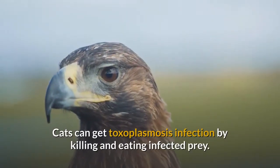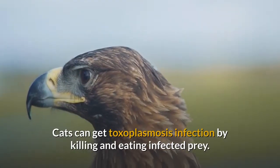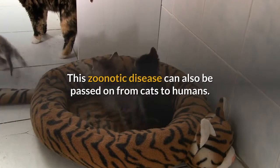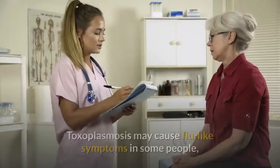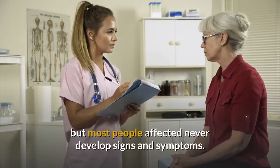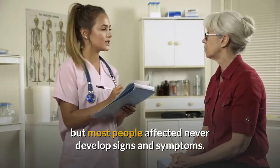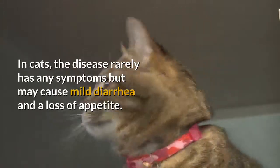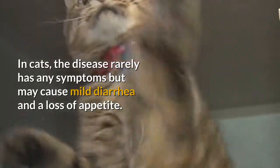Cats can get Toxoplasmosis infection by killing and eating infected prey. This zoonotic disease can also be passed on from cats to humans. Toxoplasmosis may cause flu-like symptoms in some people, but most people affected never develop signs and symptoms. In cats, the disease rarely has any symptoms but may cause mild diarrhea and a loss of appetite.